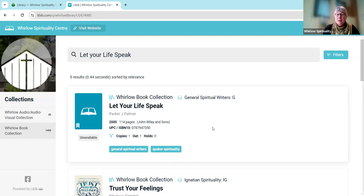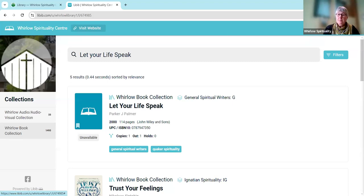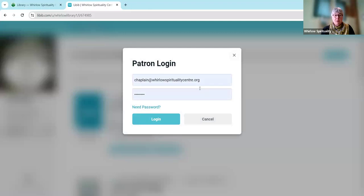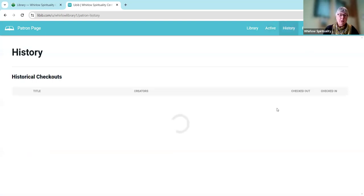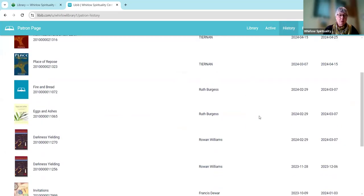If you are already using our library, you can also go to the patron login in the top right corner, which will enable you to see what books you've actually got out on loan. Here we go — this has got my login already remembered, but you would just put in your email and your password. If you've forgotten your password you can click on 'Need password' and you'll be sent one to your email immediately. So let's log in — here we are, this is my profile and I currently have this book out. I haven't got any items on hold. I can also look and see my history and there's a list of books that I've borrowed recently.